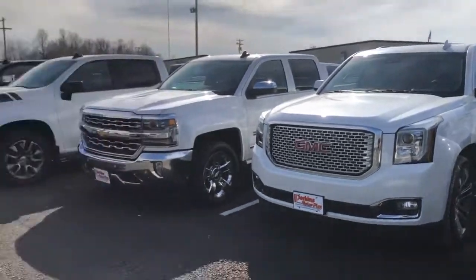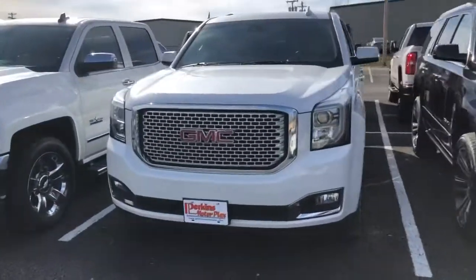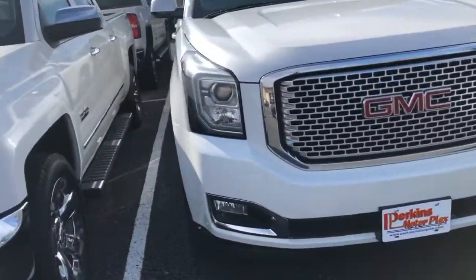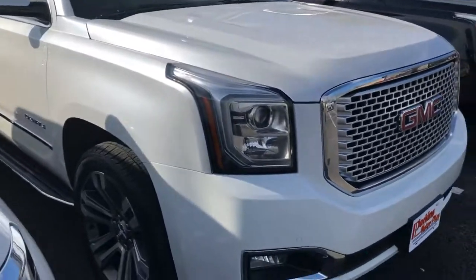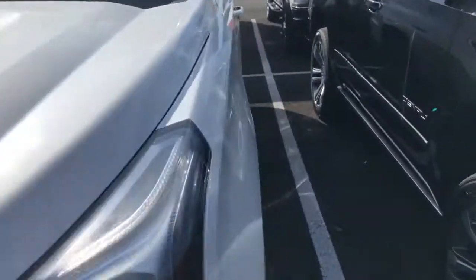We're at Perkins Motorplex in Mayfield, Kentucky, right outside one of our 20,000 square foot reconditioning facilities, and we're going to walk around this 2017 GMC Yukon Denali four-wheel drive. Let's take a look.